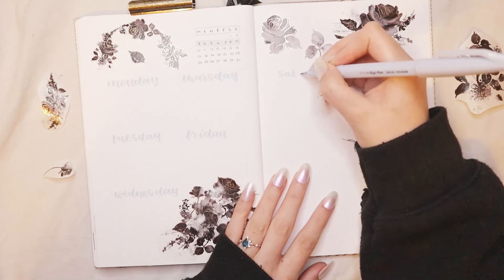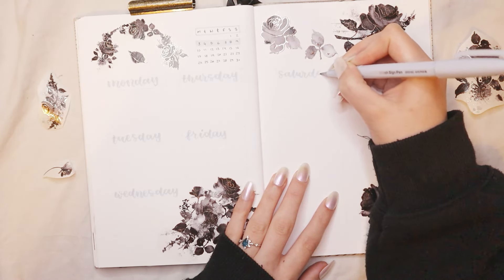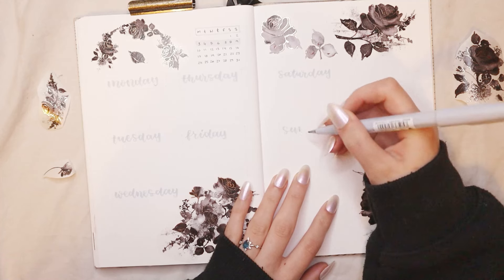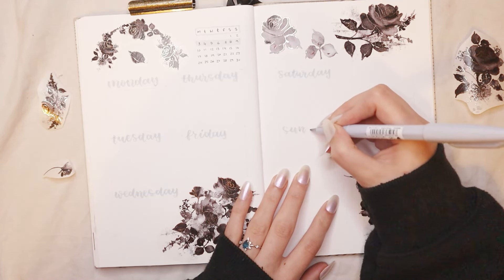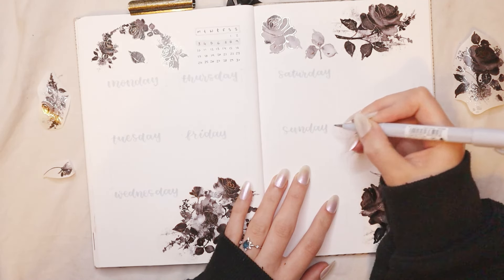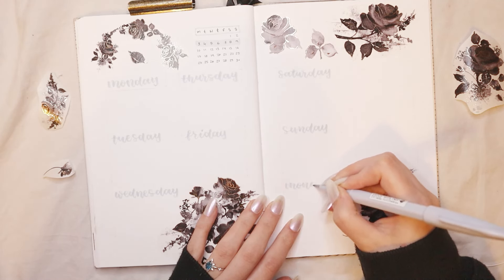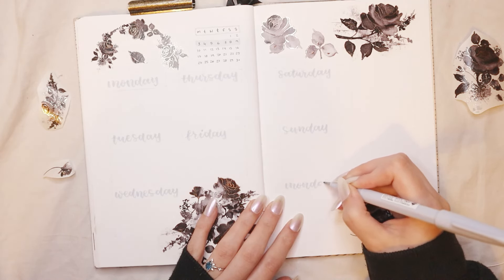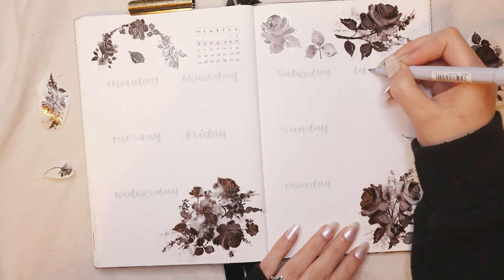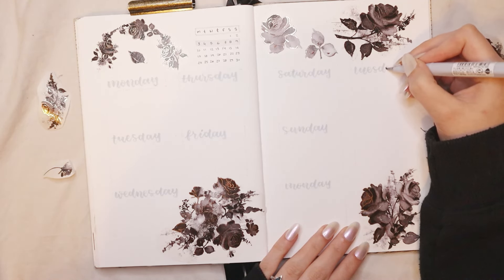I just added a couple of roses on my weekly spread. I actually don't like to have a lot of decorations on my weekly spreads because they can get pretty chaotic and full with tasks and to-dos. So I keep them simple, and I use the grey Pentel Fude Touch pen for the mini headers for each day. I'm sorry about the lighting on this footage — it was really dark at night. But this is how my weekly spread turned out, and even though it's super simple, it gets the job done and it's exactly what I need for a busy week.